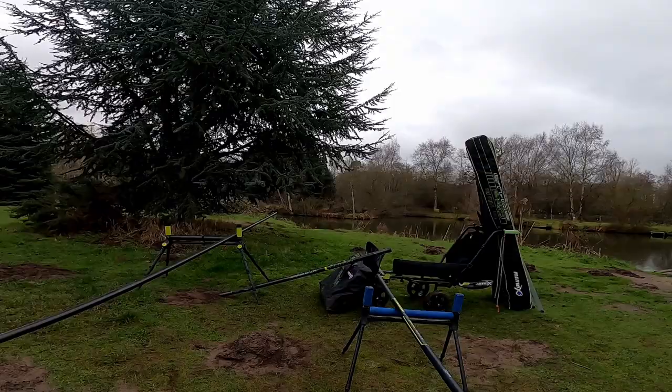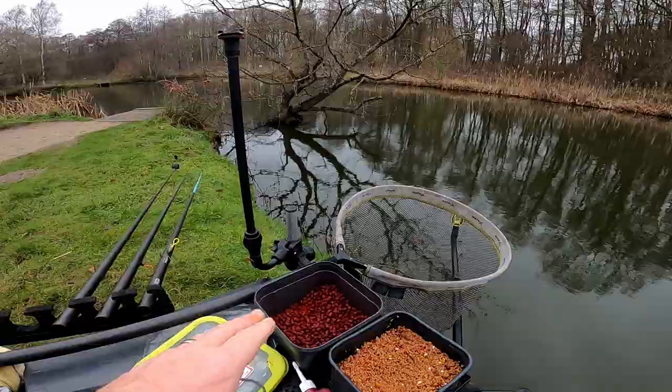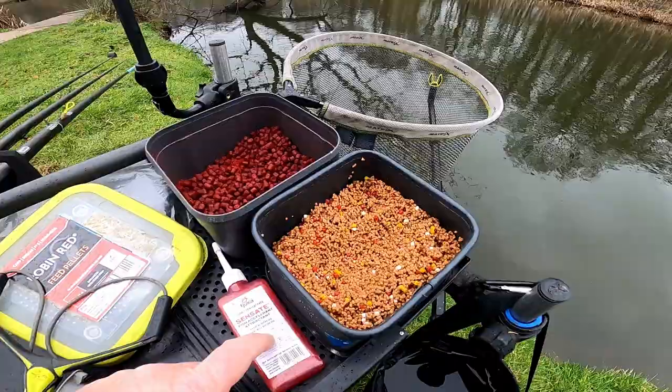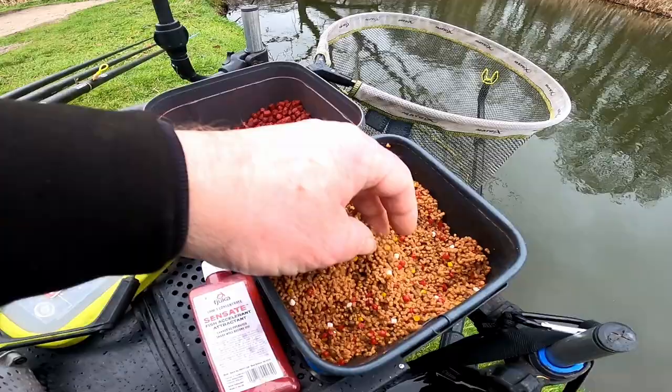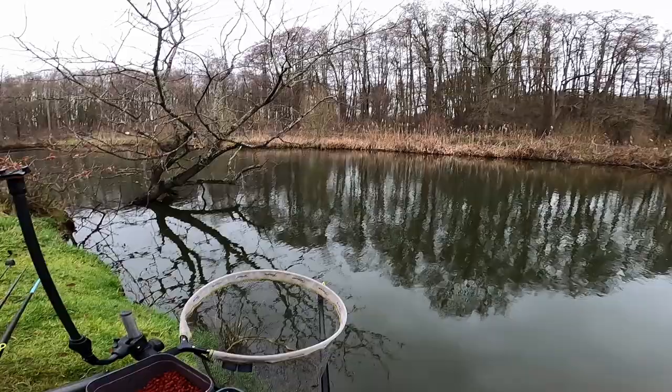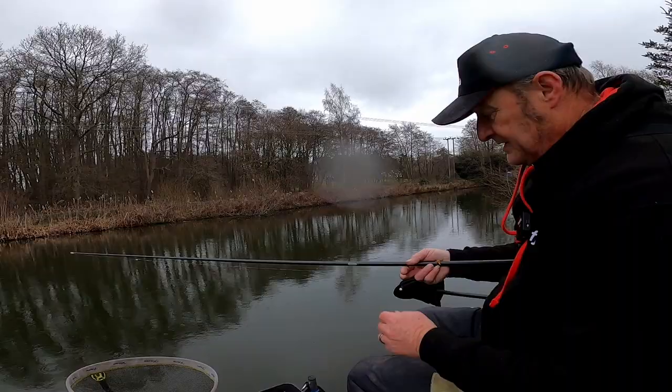The lake goes all the way round to a horseshoe shape - that's why it's called Horseshoe Lake. The bait tray is very simple - I've just put a few pots of Red Robin over on that far swim, and I've got my micros soaked in Sensate. I've also put some naturals, yellows, whites and blacks in the pellets - just to give it a bit of a mixture. The swims have been settling down for the last five minutes.